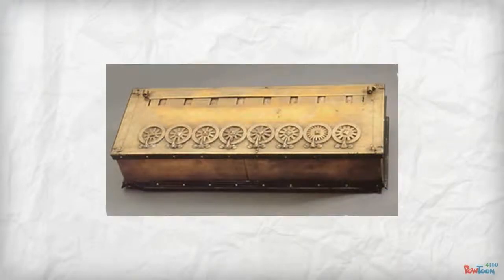Around 1642, Blaise Pascal invented an adding machine. It's the oldest surviving example of a true adding machine where tens can carry over.